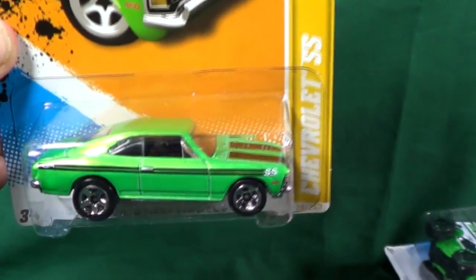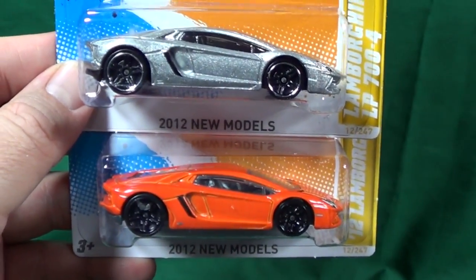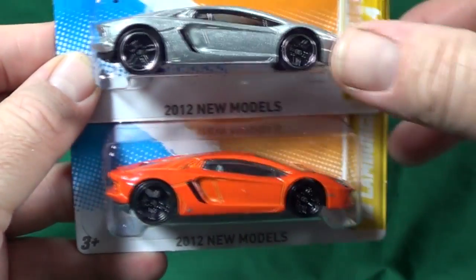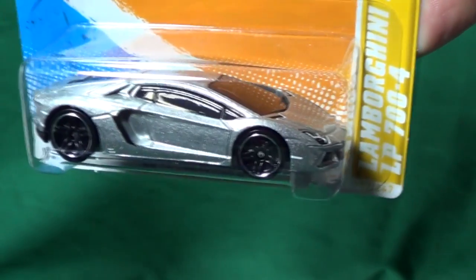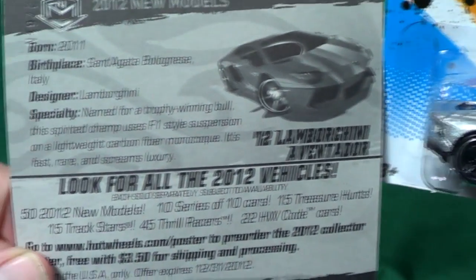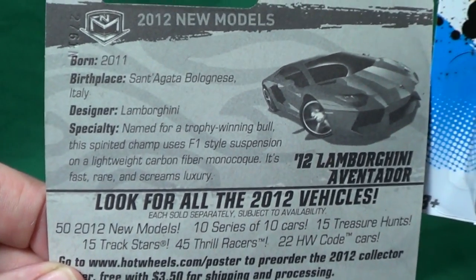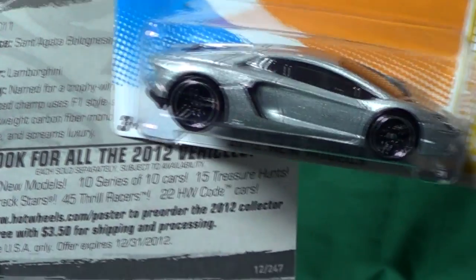The Lamborghini Aventador was available in two colors. Personally, I like the silver one better. I'm going to go ahead and show the backs of the cards too, because international viewers don't get this here in the US. This is what our packages look like.